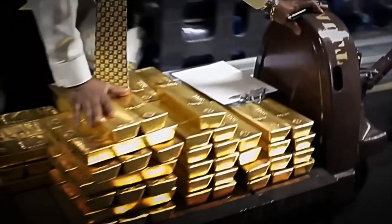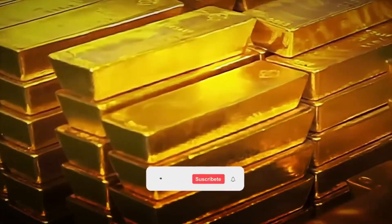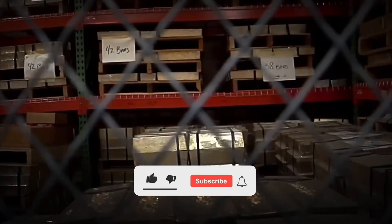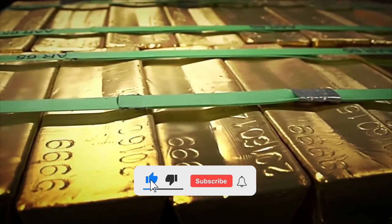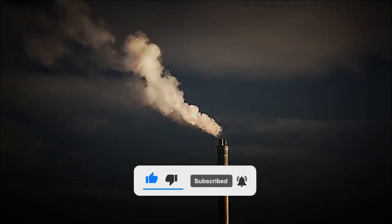Did you imagine this entire process? Have you ever seen a real gold bar? Leave us your answer in the comments. And if you like this video, do not forget to like it, subscribe, and activate the bell so you don't miss the next tour of the factory.